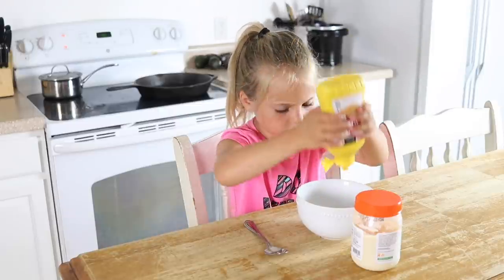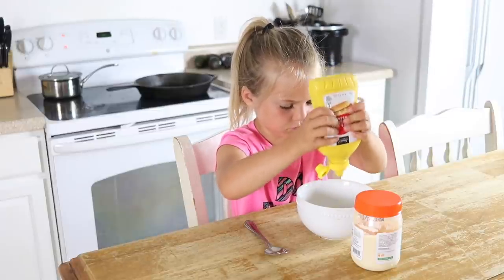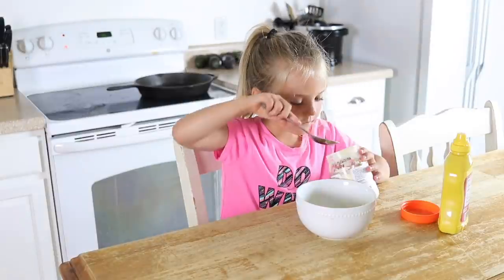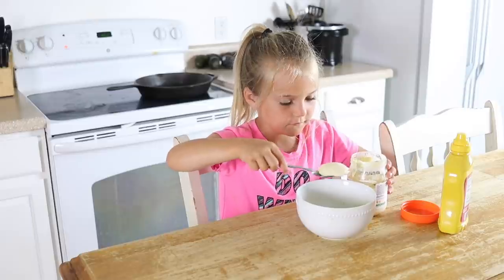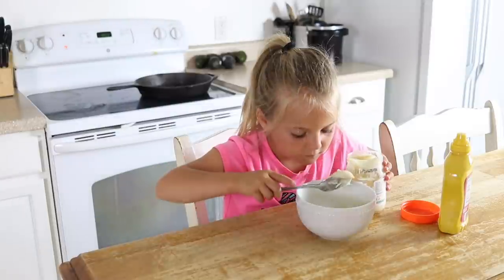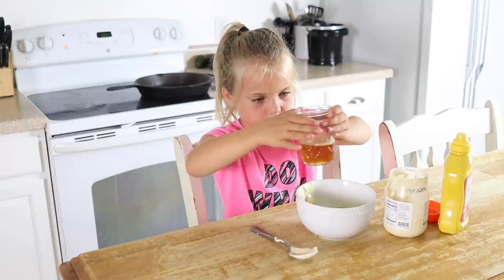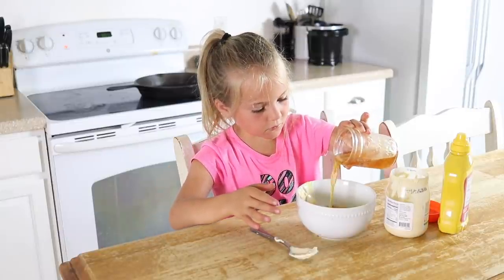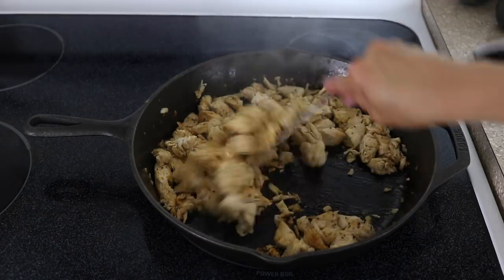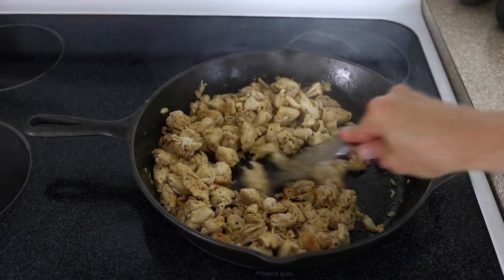Caroline is making some homemade honey mustard. She has totally mastered this by herself. It is so delicious. I actually have a recipe for honey mustard on my blog, and this french fry salad — I will link both of those down in the description box below. While Caroline is making the honey mustard, I was pan frying some chicken in my cast iron skillet to top our salad with.